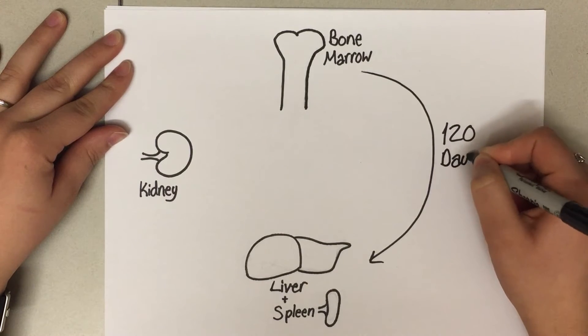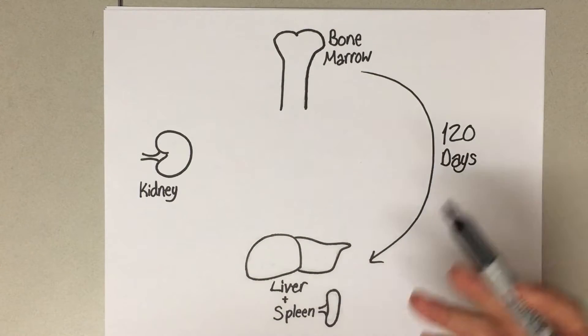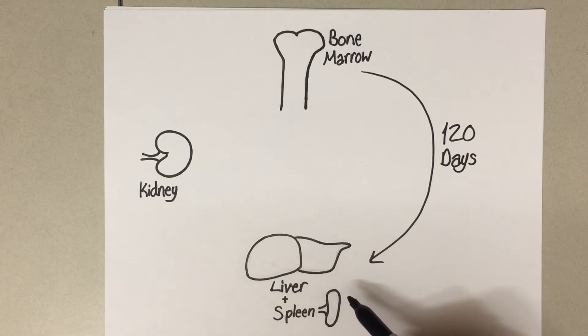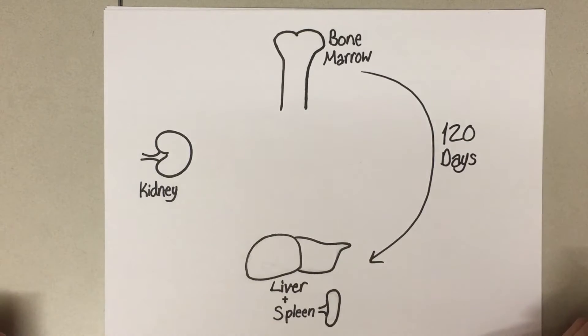After about 120 days, the red blood cells are often a little ragged and the liver and spleen will filter the old cells out and break them down. They'll specifically take the hemoglobin component of red blood cells and break it down into heme and globin. These two parts can be either recycled or excreted from the body through feces and urine.